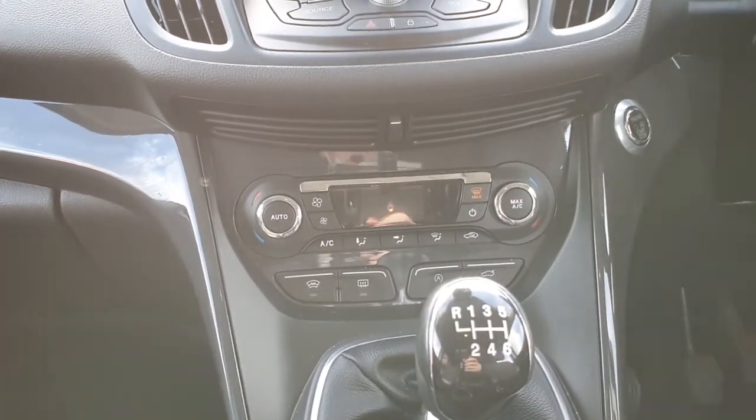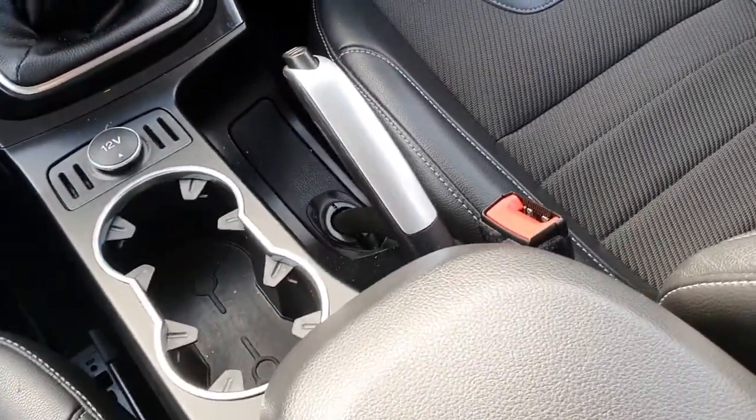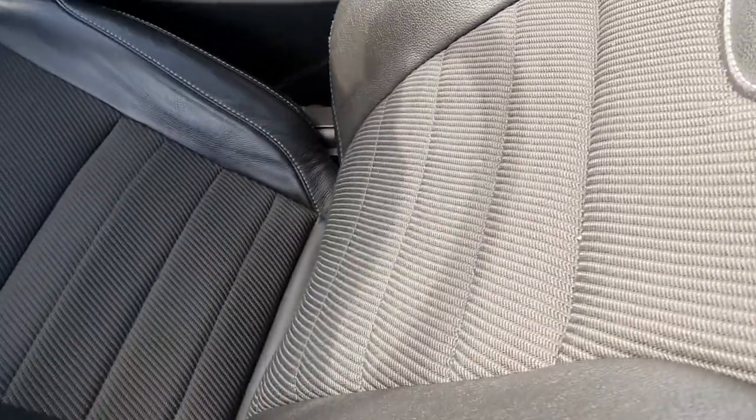Aircon climate control with a digital display, 6-speed manual gearbox, manual handbrake. We have these half fabric half leather seats — very comfortable seats.